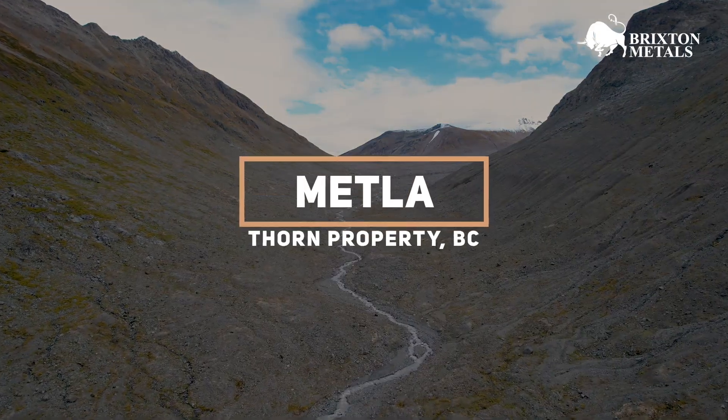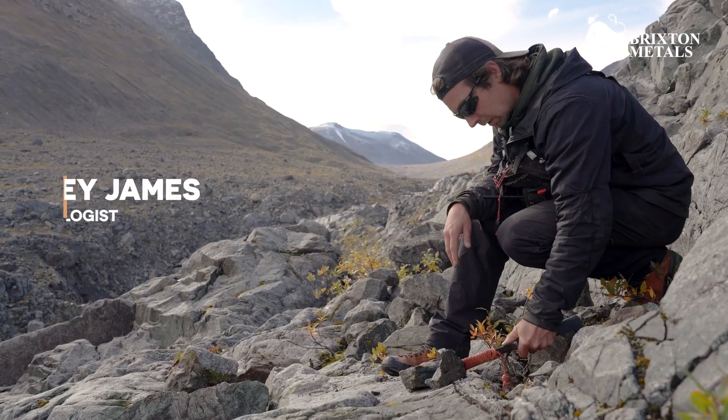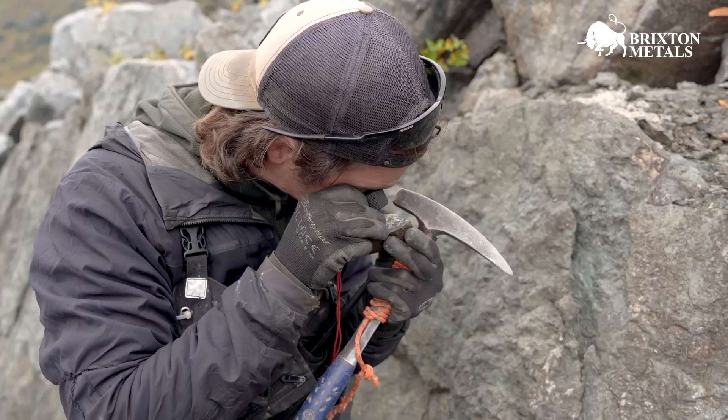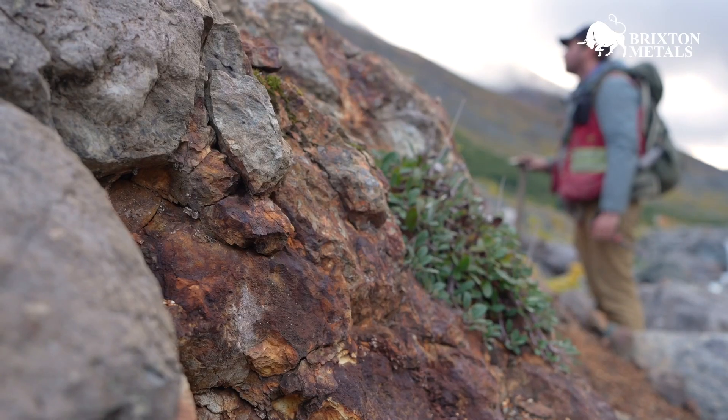Our METLA target is a recent acquisition by Brixton, about 20 kilometers south of our main Camp Creek and Trapper drilling areas. METLA is a very big target, but a lot of it is largely unexplored. There's a lot of copper and gold mineralization that appears to be related to porphyry and epithermal type systems.